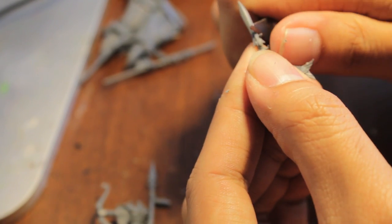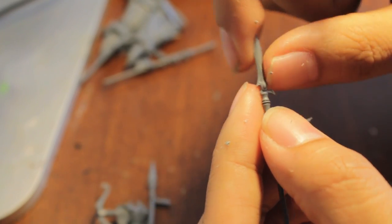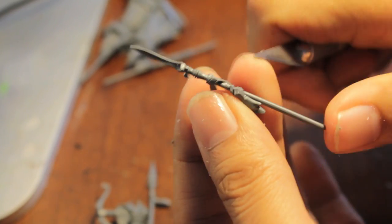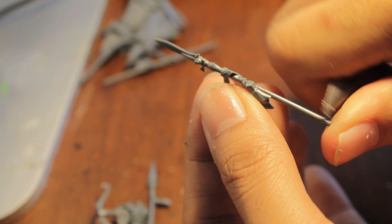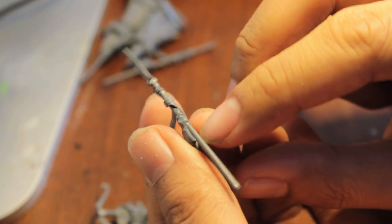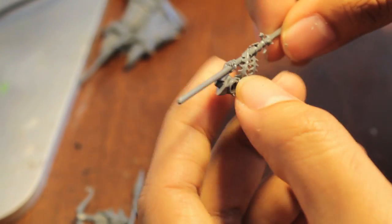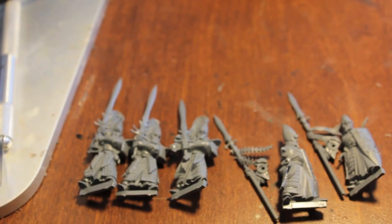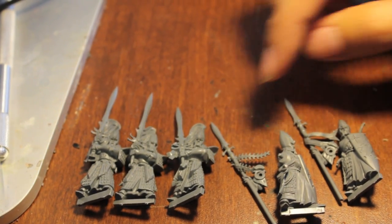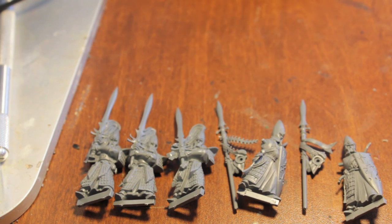I'm going to stop filming, finish cleaning these mold lines off, and wait till things calm down a bit. Then we'll go into the gluing phase. Okay - so I've got my guys cut out of one sprue. I've got three Sword Masters and two Lothern Sea Guards, and I've also got my Illyrian Reaver, which we are going to put together on camera.